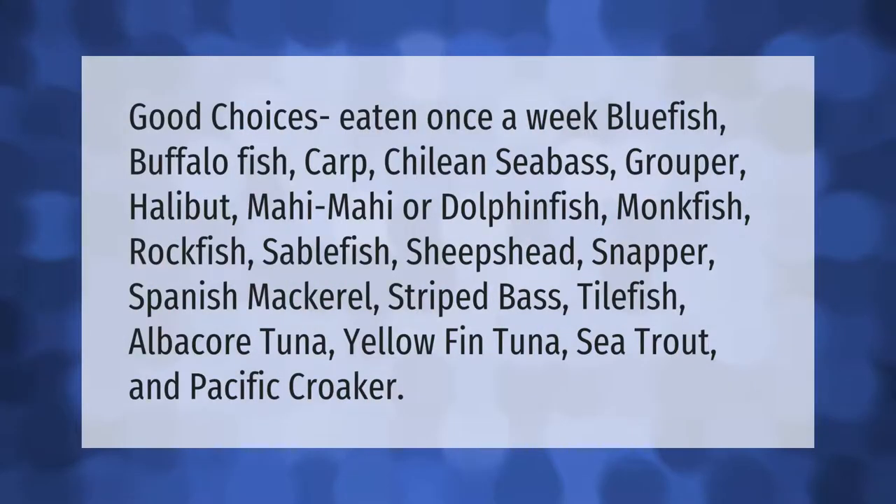Good choices eaten once a week include: bluefish, buffalo fish, carp, Chilean sea bass, grouper, halibut, mahi-mahi or dolphin fish, monkfish, rockfish, sablefish, sheephead, snapper, Spanish mackerel, striped bass, tilefish, albacore tuna, yellowfin tuna, sea trout, and Pacific croaker.